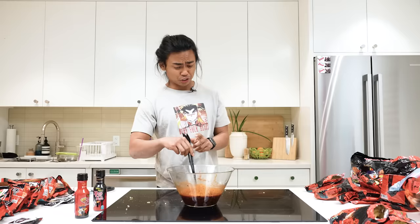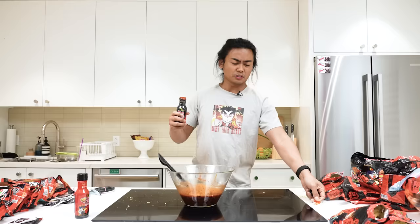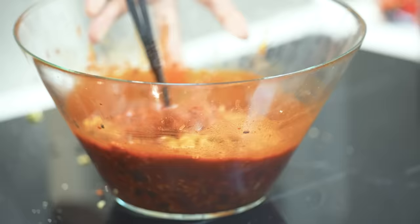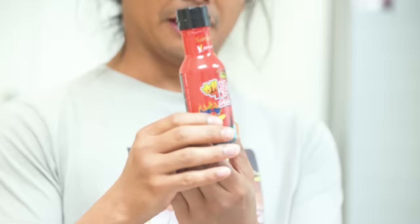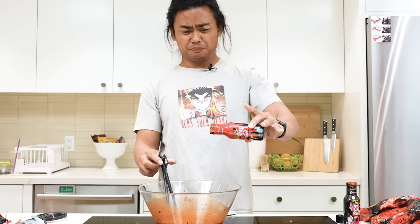Just to top it off, we have this. This is the old spicy ramen sauce, so might as well top it off with even more. And then we have an even spicier sauce of the old spicy ramen and we're just gonna mix it all up.